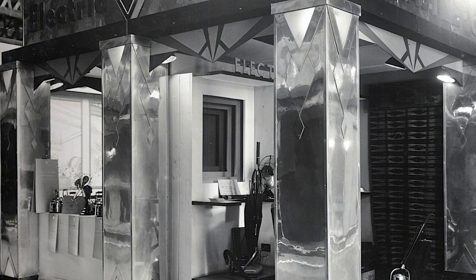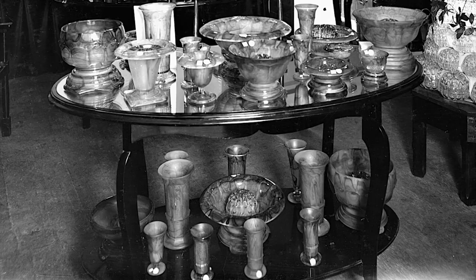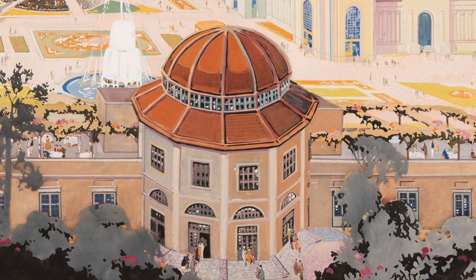This is the North Electric Service's stand for vacuum cleaners. There were stands devoted to Art Deco furnishings for the home. And this is a display of Art Deco glass by George Davidsons of Gateshead. Also fashion, featuring local department stores of the time like Bainbridge. And this is a cookery demonstration by the Newcastle and Gateshead Gas Company.